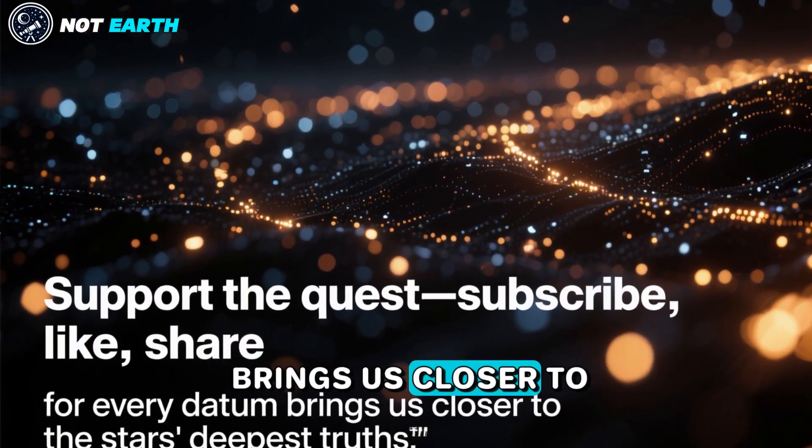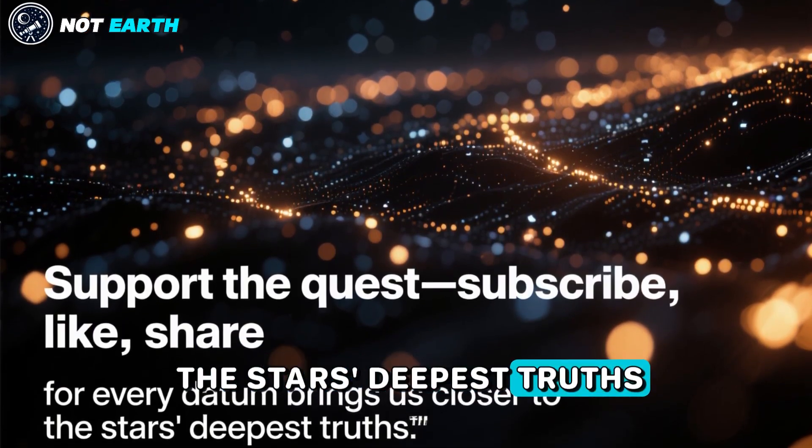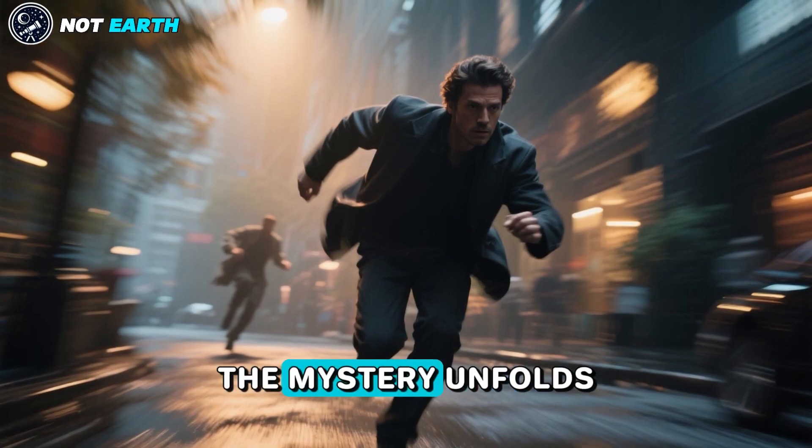For every datum brings us closer to the stars' deepest truths. The mystery unfolds. Let's chase it together.